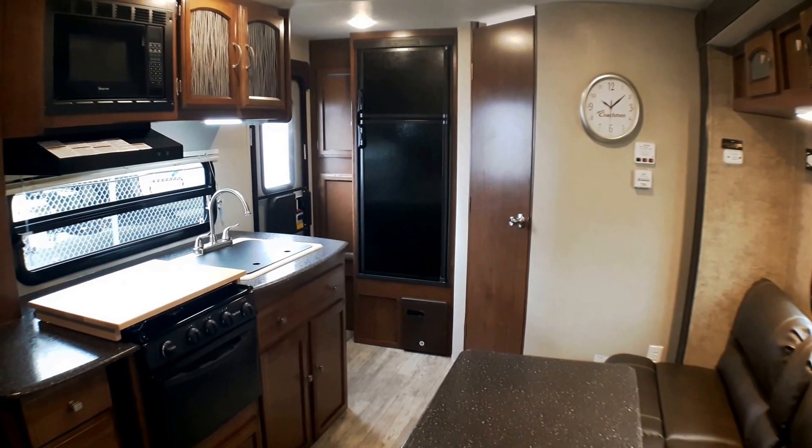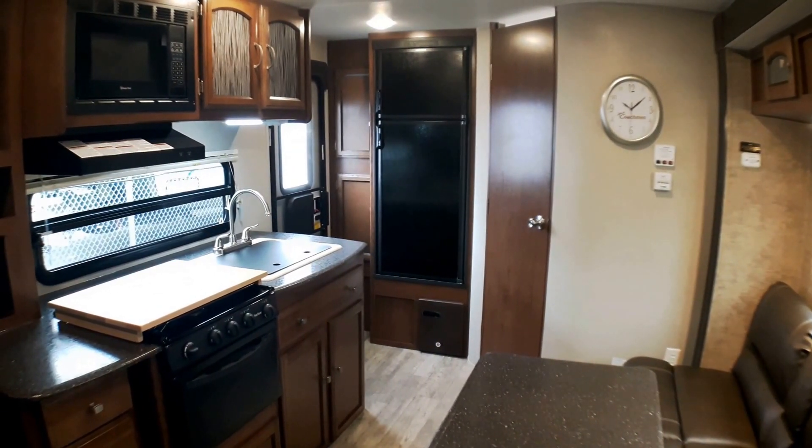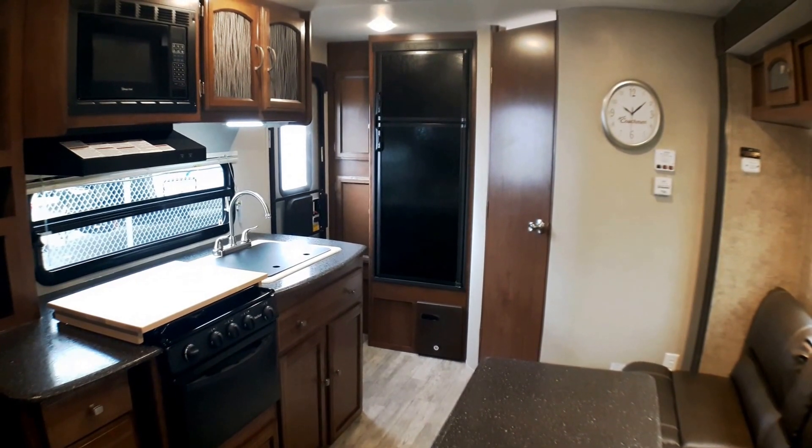We welcome you at Primo Trello Sales to come have a closer look inside and out on this 192 RBS in Coachman's Freedom Express series.